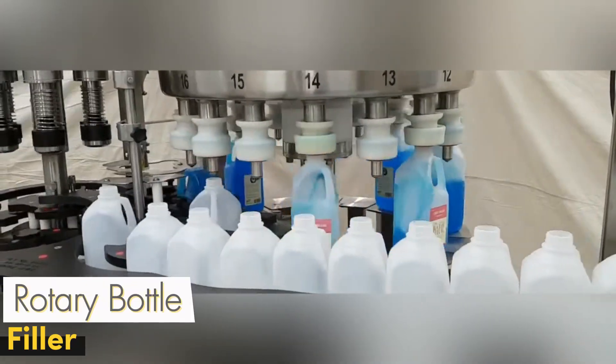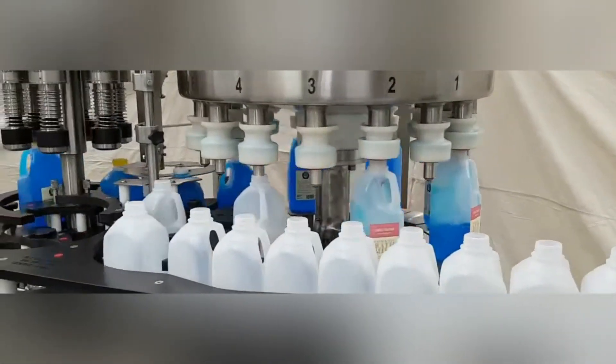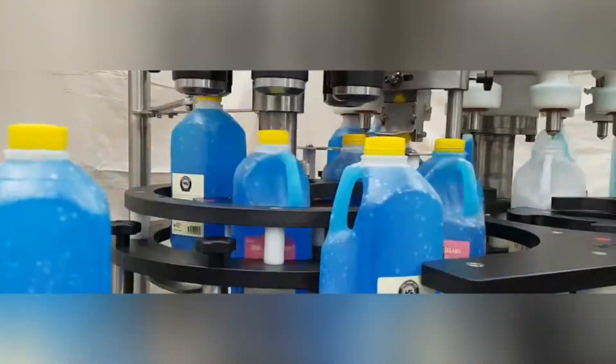The Rotary Bottle Filler is an industrial machine that provides high-speed liquid filling. Thanks to its rotary motion, it fills bottles in a continuous flow, providing maximum efficiency in the production line.